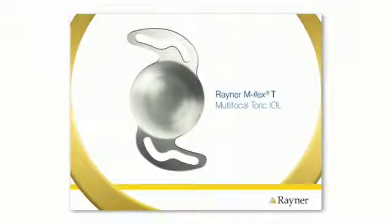Until the arrival of the M-Flex T, if you had astigmatism, your surgeon had to make a trade-off when selecting an intraocular lens for your vision. That is because there were no intraocular lenses that could correct astigmatism while providing you with good near and far vision. The M-Flex T sets a new standard and is available only from Rayner.